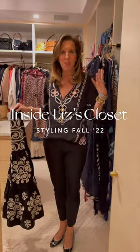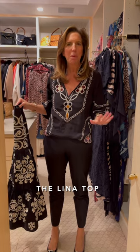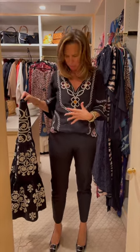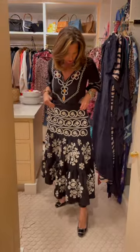Hey everybody! Today I wanted to talk to you about this top — it's the FID Lina top, and I think it's been my go-to top this fall. I think it's because it's got a little bit of print on it, and if I feel like being really dramatic and I want a lot of print, I'll wear it with our coordinating Camille skirt.